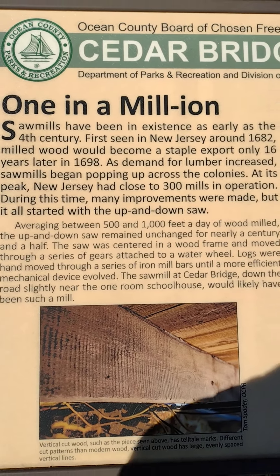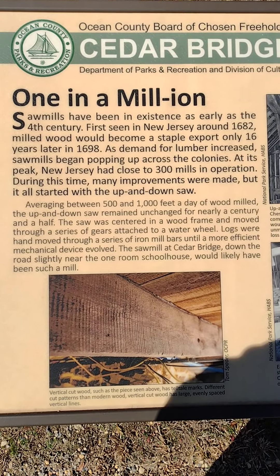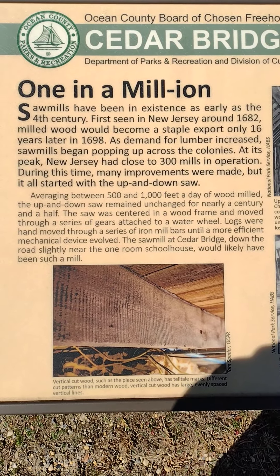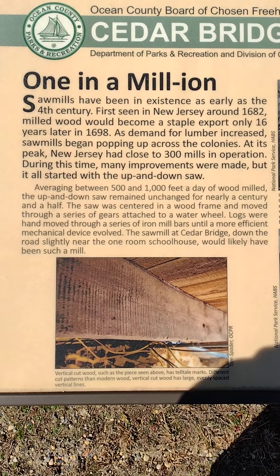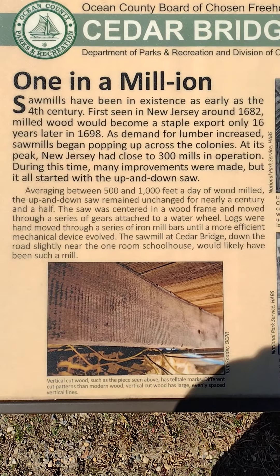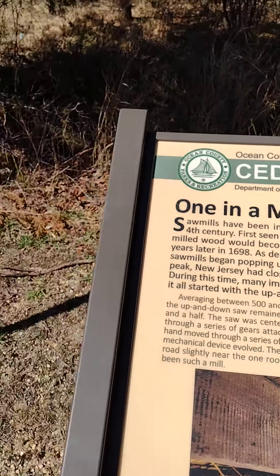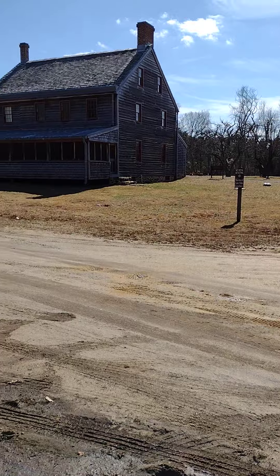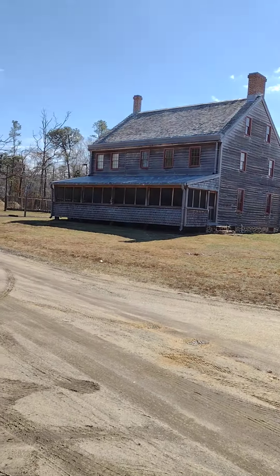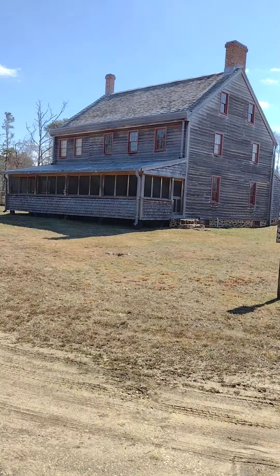I'm going to start off letting you read just this little paragraph here — I'll give you some time to read it. You can screenshot it as well if you'd like to read a bit more about it. This place survived fire after fire due to its location. It's surrounded by water, so this was kind of like a safe haven.